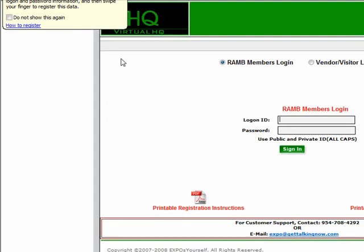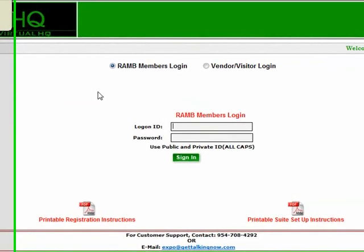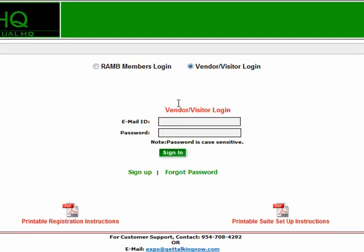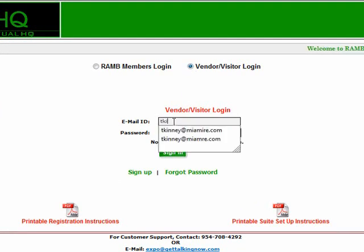Please note, as a vendor or suite manager, you must select the radio button marked Vendor Visitor Login. If you did self-registration or if we registered for you, please enter the email ID and password that either you set up or that was provided to you.